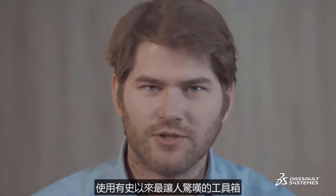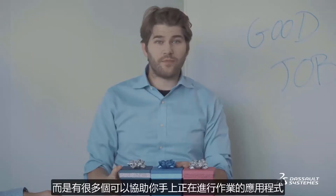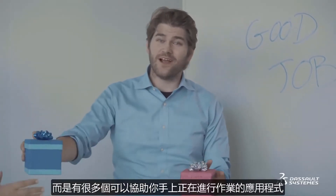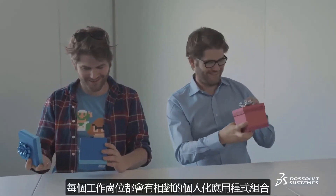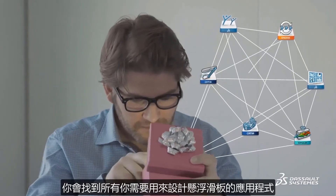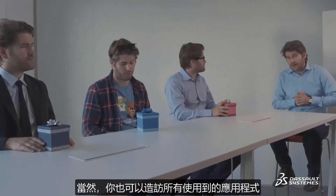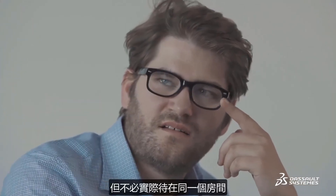From there, you can finally begin your working journey using the most incredible toolbox ever created. And inside you won't find this, or this, or this — but rather multiple apps designed to help you collaborate on the project at hand. Every job position receives their own personalized package and therefore applications. For example, if you're an engineer like this guy, you'll find all the apps you need to virtually simulate your hoverboard, and of course you'll have access to all the necessary collaborative applications that make it feel as if you're in the same room — without having to be in the same room.